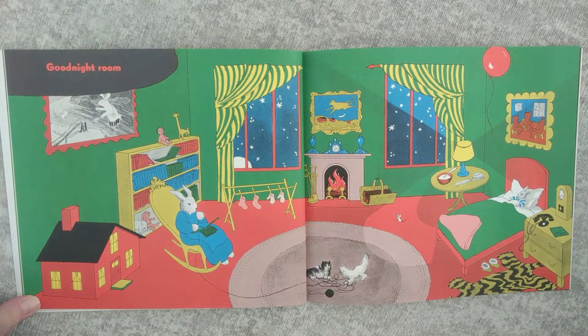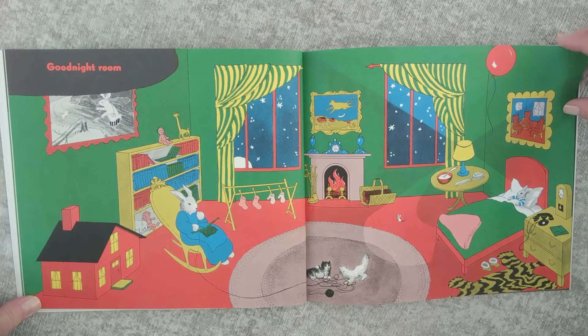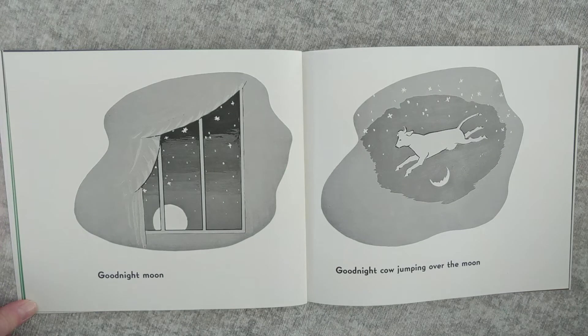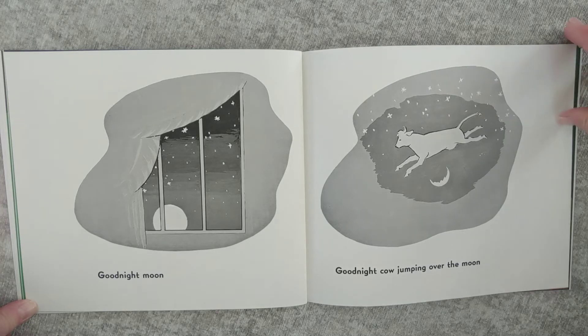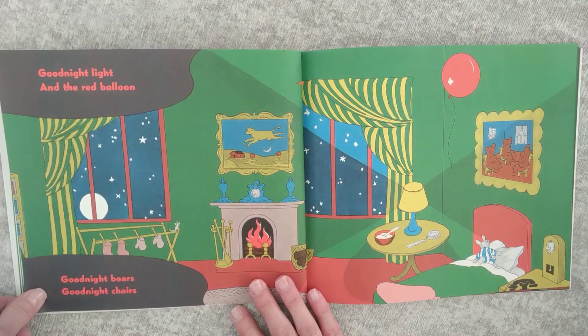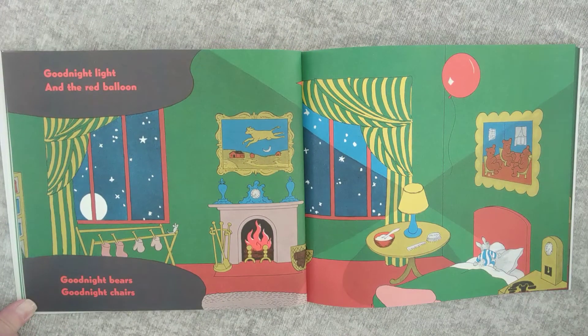Good Night Room. Good Night Moon. Good Night Cow jumping over the moon. Good Night Light and the Red Balloon. Good Night Bears. Good Night Chairs.